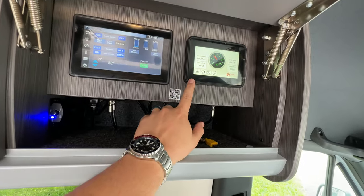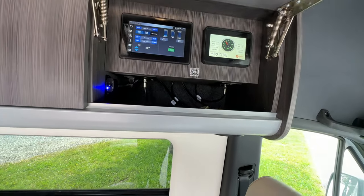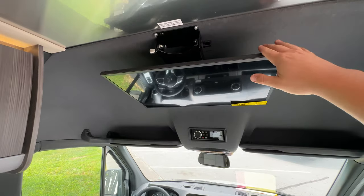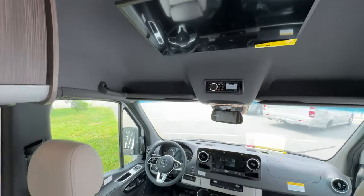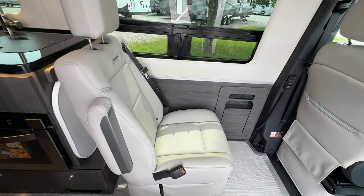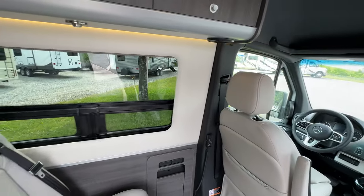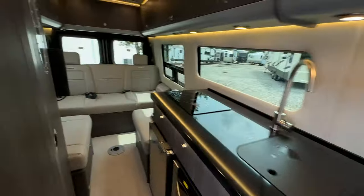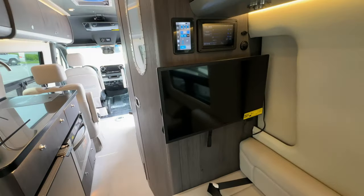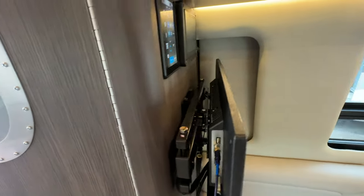I think in the future they'll integrate Volta and the Timberline system into Firefly — they just haven't done that yet. On the GL, you also have this front TV that comes down. If you have youngsters riding with you, there are really nice comfortable bucket seats for them with a TV that comes down. There's also a TV in the back sofa area, right across from the sofa on an arm that can come out when you want to use it.